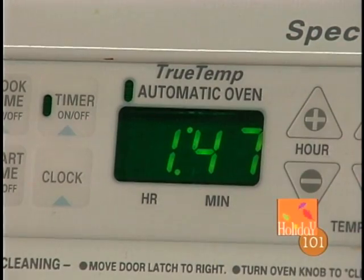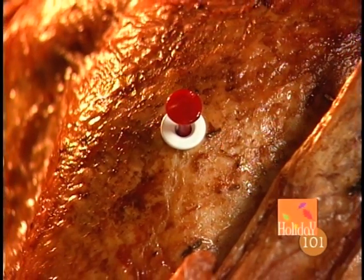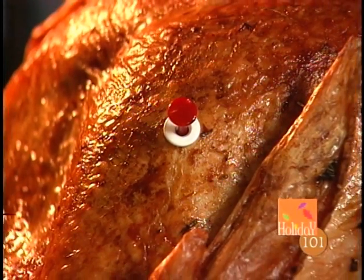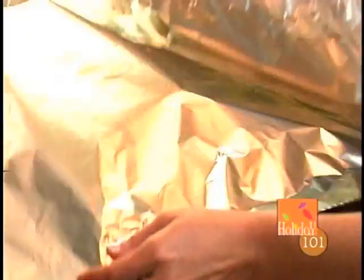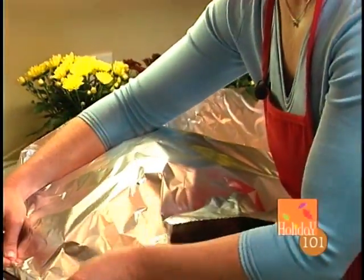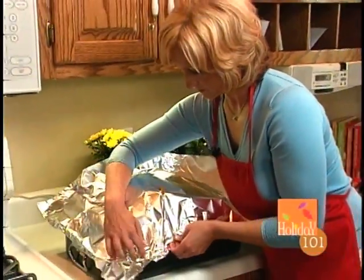Speaking of the turkey — check the clock. It hasn't been three hours yet, but the pop-up timer has popped up. So we'll take the turkey out of the oven now. Remember, it's not about the time — it's all about the temperature. We might be a little bit ahead of schedule, but that's okay. Turkey's very forgiving that way. All you have to do is take the turkey out of the oven, cover it with aluminum foil, and let it rest in a warm place. It really should rest for at least 20 minutes and up to an hour because that way it's easy to carve. In that time, we can work on the mashed potatoes, the gravy, and the beans.